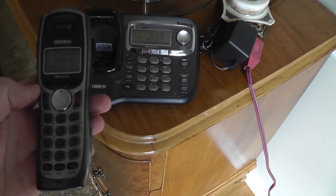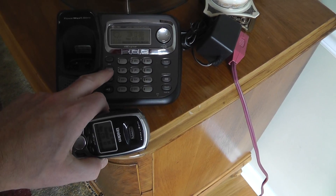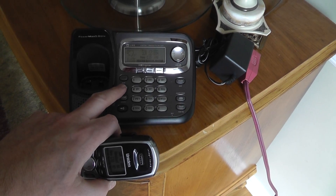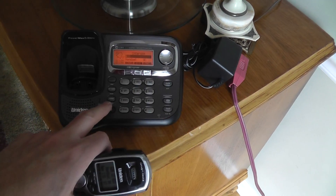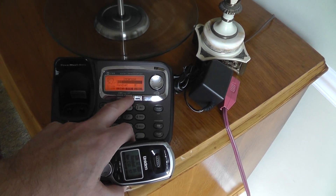I will show you — just be aware that the volume may be a little loud. We will go ahead and pick up all handsets.